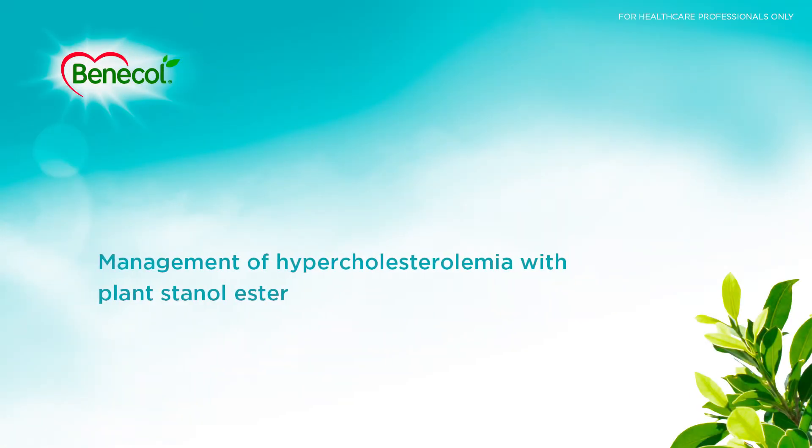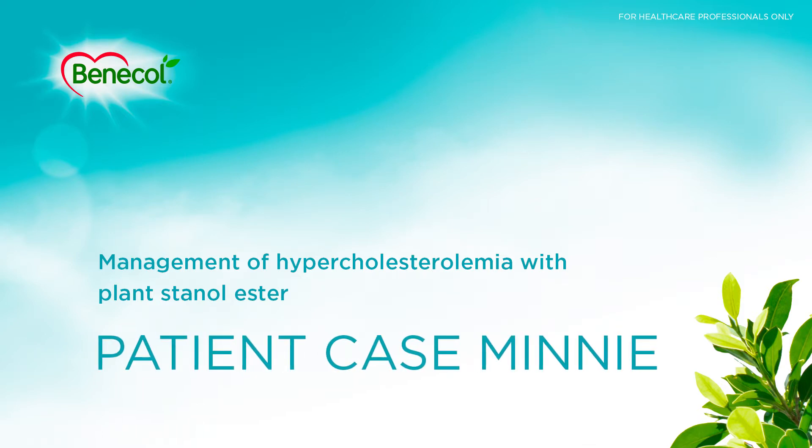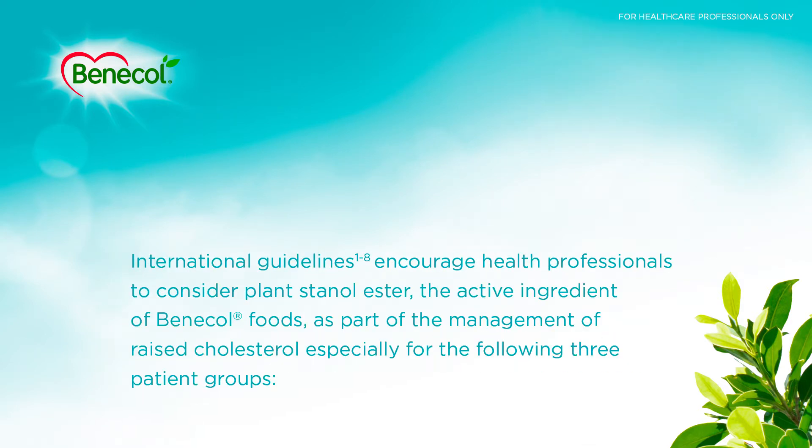Management of hypercholesterolemia with Plant Stanyl Ester — Patient Case Mini. International guidelines encourage health professionals to consider Plant Stanyl Ester, the active ingredient of Benicol Foods, as part of the management of raised cholesterol, especially for the following three patient groups.